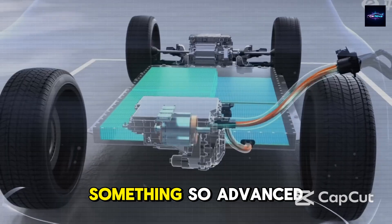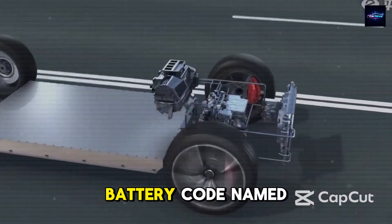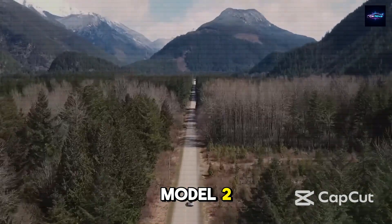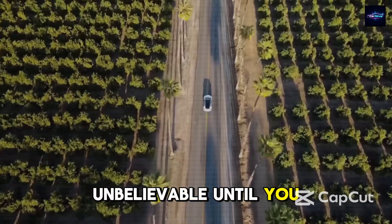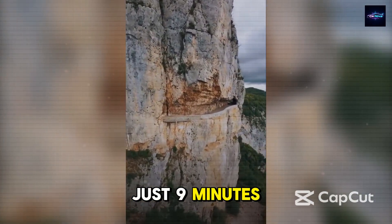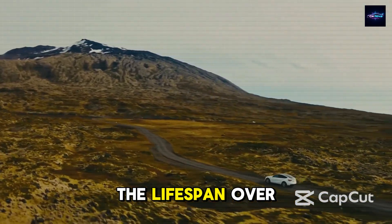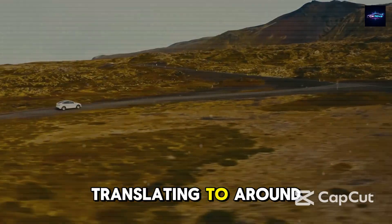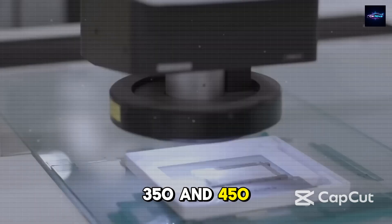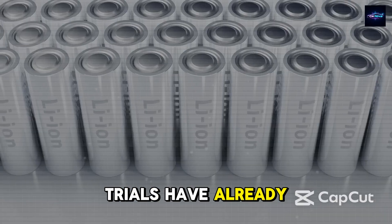Tesla has secretly been working on something so advanced it makes regular lithium-ion batteries seem outdated — it's the first-gen aluminum ion battery, codenamed Gen A1, and it's been through confidential testing specifically for the Model 2. The Gen A1 battery can go from 10% to 80% charge in just 9 minutes — 4 times faster than the battery in the iPhone 16 Pro Max. The lifespan is over 10,000 charging cycles, translating to around 1.5 million miles before major wear. The range is between 350 and 450 miles on a single charge, confirmed through Tesla's private battery testing facilities.